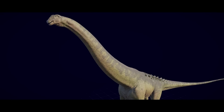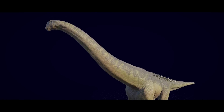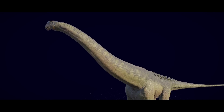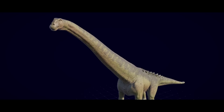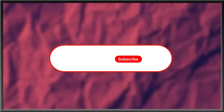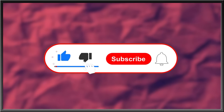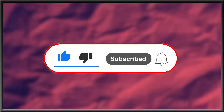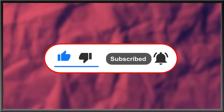Hopefully that satisfies your skepticism. That's about all that can be squeezed out of Dreadnoughtus, and I'm pooped. Hope you liked the video, and hope you come back when I review the desert episode of Prehistoric Planet. For more interesting stories about nature, the history of life, or what goes bump in the night, subscribe, hit the bell icon for updates, like this video, and drop a comment in the comment section below. Thanks for watching.